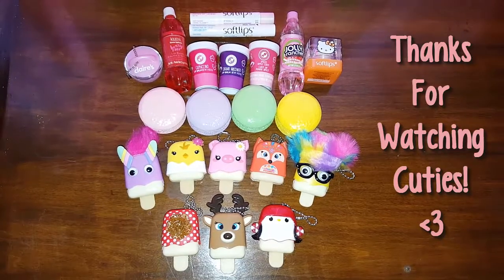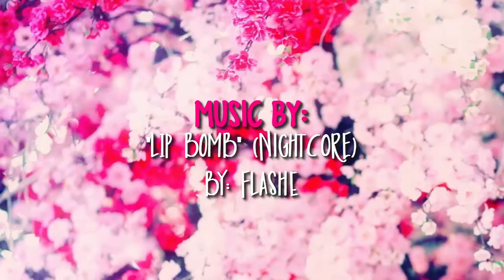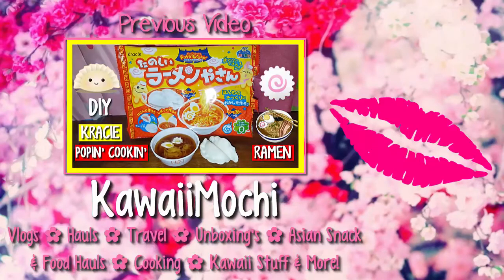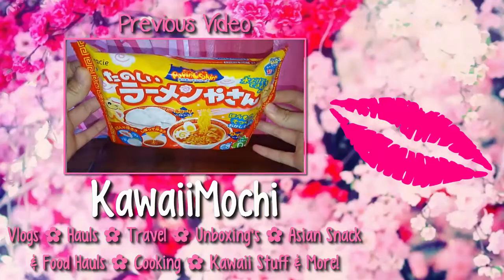So here are all the lip balms and glosses that I got. Thank you so much for watching, and I hope you enjoyed.